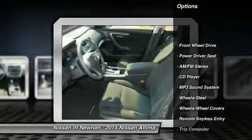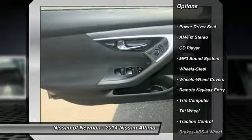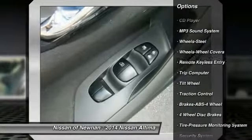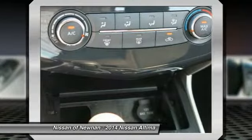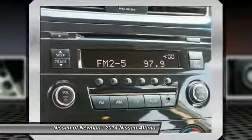Anti-lock braking system, traction control, air conditioning front, power steering, cruise control, FWD, AM/FM stereo radio, rear defrost, power door locks, trip computer.